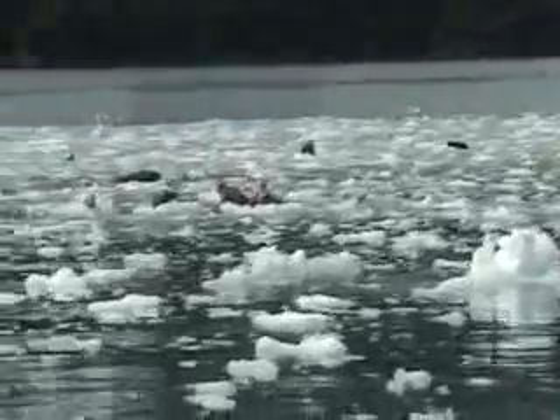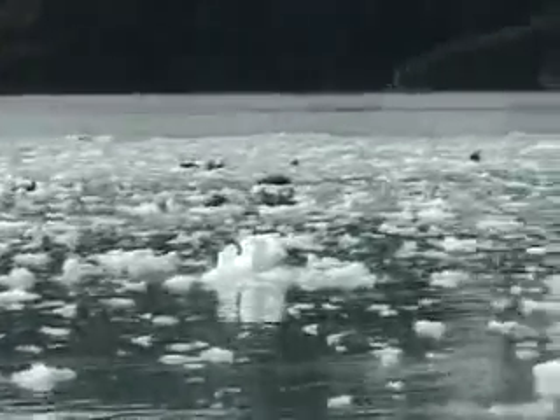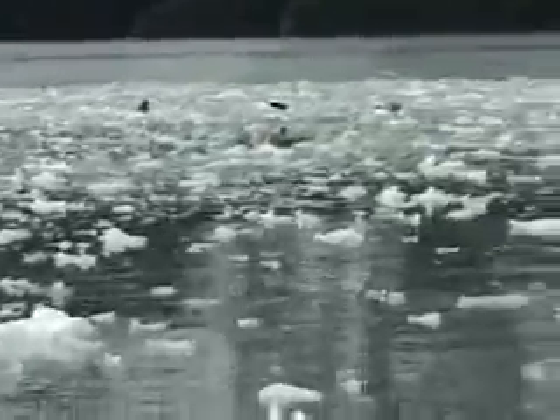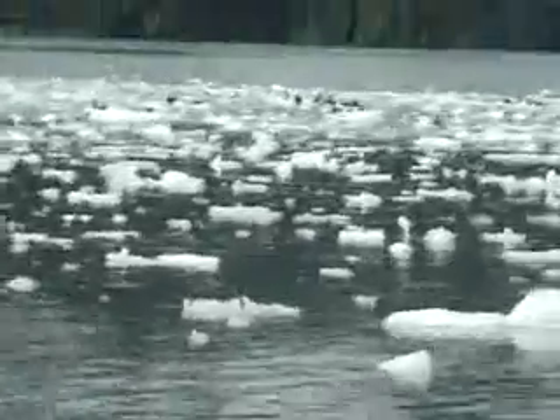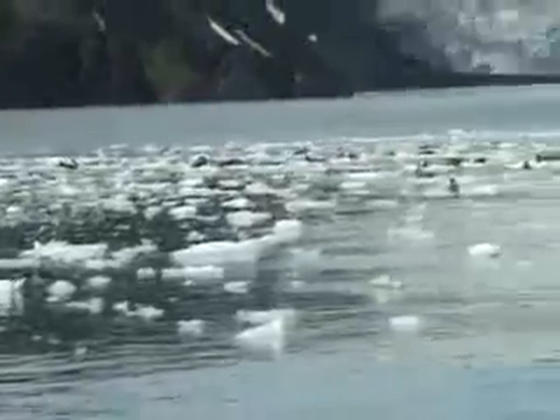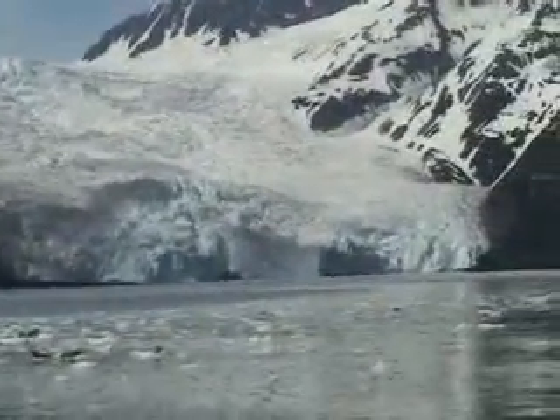I'm still trying to work my way into this ice, so let me get up here into position. Let's watch them for a few minutes or more. You can contrast things with the sea lions that are over here — much smaller animals than these harbor seals. These are closer.